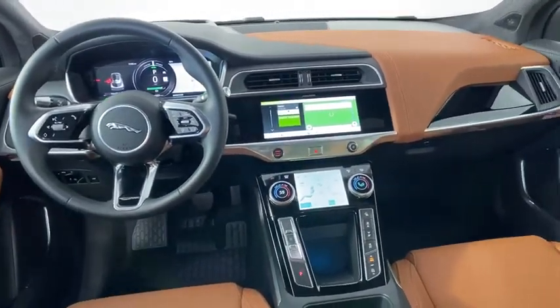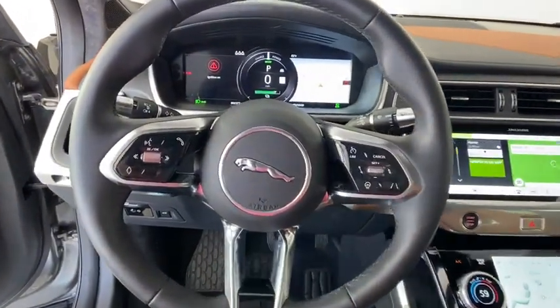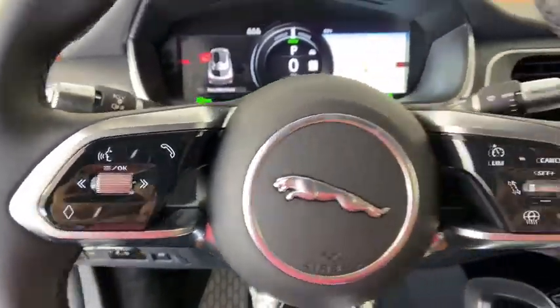Brake assist, panic alarm, overhead console, driver vanity mirror. A vehicle like this doesn't come along every day — come in and get it before someone else does.